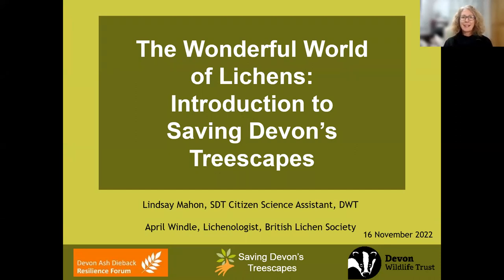Welcome everybody. Thank you for joining us for The Wonderful World of Lichens, a training event by Saving Devon's Treescapes of Devon Wildlife Trust tonight. I'm Lindsay Mahon, a citizen science assistant for the project. I'm delighted that we're joined tonight by our expert speaker, April Windle. Would you like to say hello, April? Hi everybody.